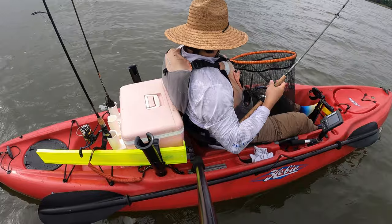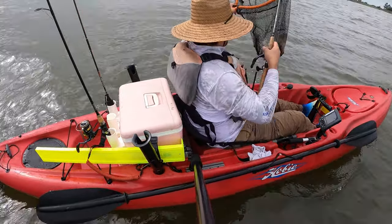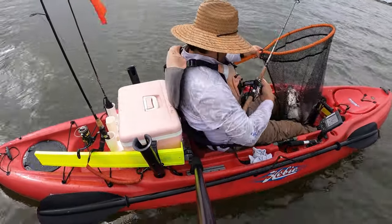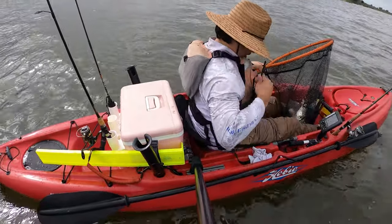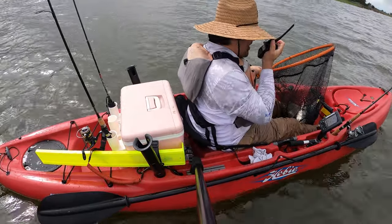Can you see this guy? Oh baby, oh baby, oh baby. Hey D-Sun, you copy?